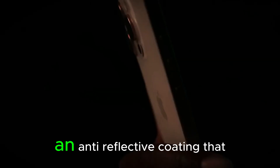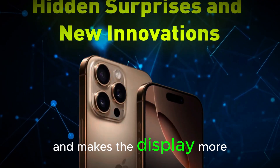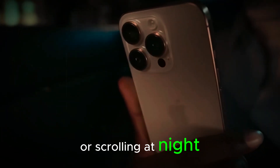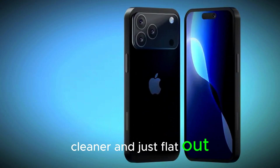And here's where it gets exciting: an anti-reflective coating that cuts down glare and makes the display more durable. Whether you're watching videos in sunlight or scrolling at night, the visuals are going to be crisper, cleaner, and just flat-out better.